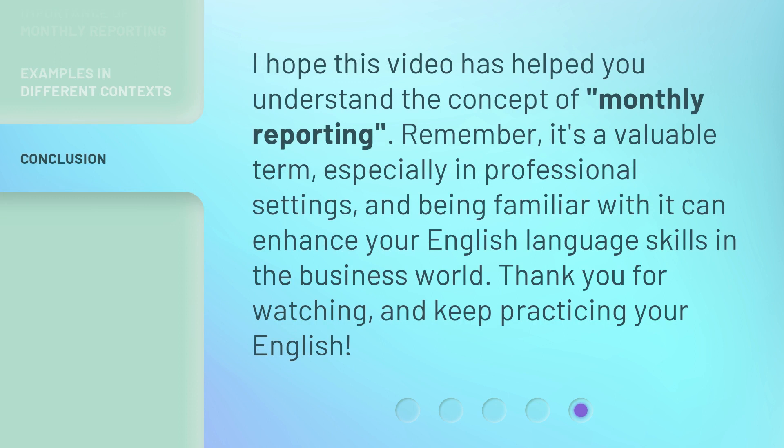I hope this video has helped you understand the concept of monthly reporting. Remember, it's a valuable term, especially in professional settings, and being familiar with it can enhance your English language skills in the business world. Thank you for watching, and keep practicing your English.